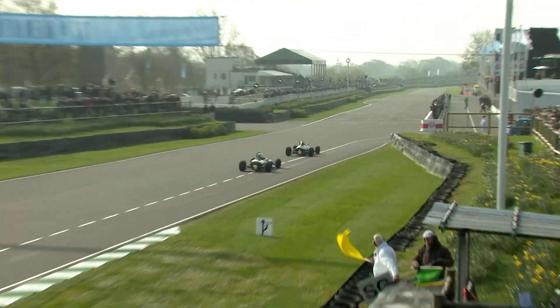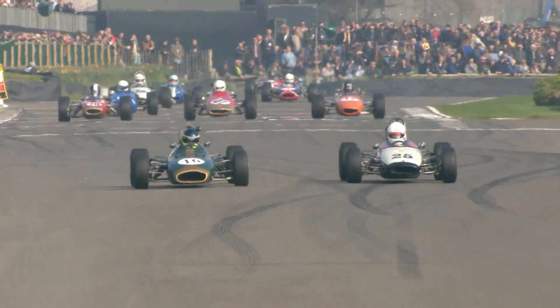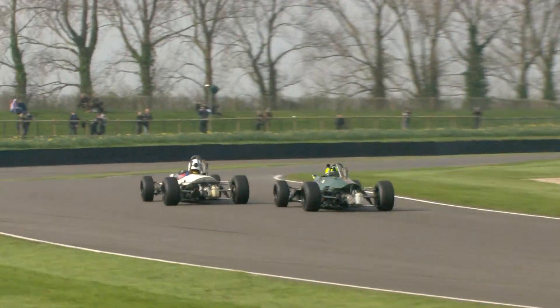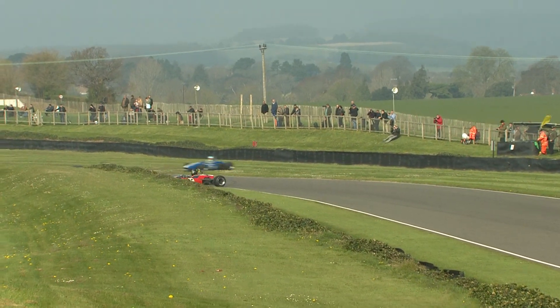Ben Mitchell blasted out of the blocks but was overtaken at the first corner by Andrew Hibbard again, who sailed round the outside. But it wasn't over — not by a long way. These two guys trusted each other thoroughly and ran within millimetres of each other.